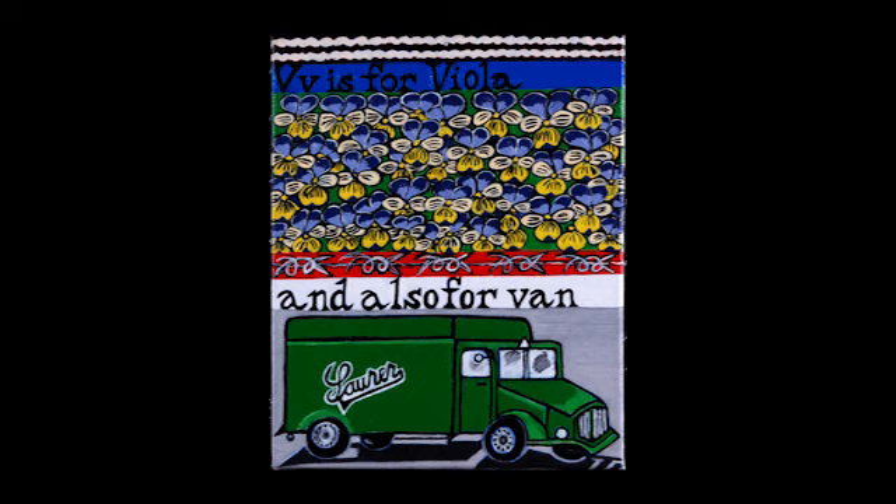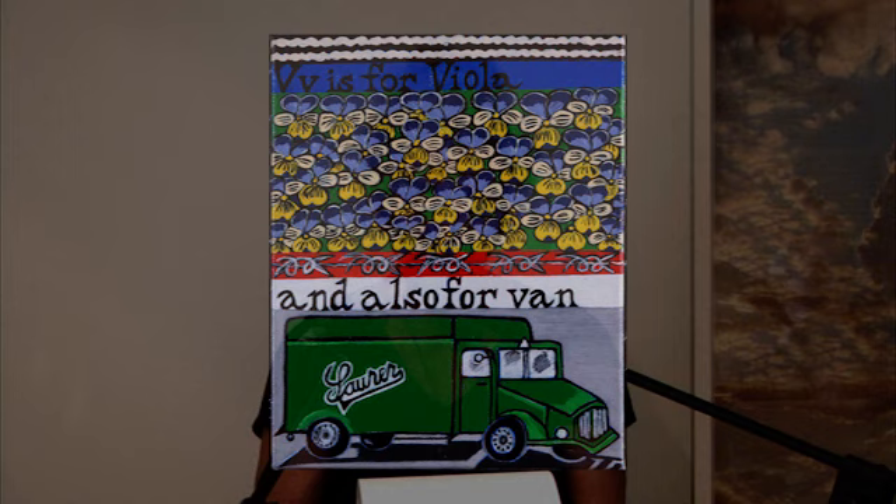V is for van — in this case, a gas van. A gas van was a vehicle re-equipped as a mobile gas chamber. The van had an airtight compartment for its victims into which exhaust fumes — carbon monoxide — were transmitted while the engine was running. It took 10 minutes to produce enough carbon monoxide to suffocate the victims. About 700,000 people were killed in gas vans. Saurer was a Swiss manufacturer of the trucks and vans used. V is for viola — viola tricolor, heart's ease pansy — a little escape growing in our garden.